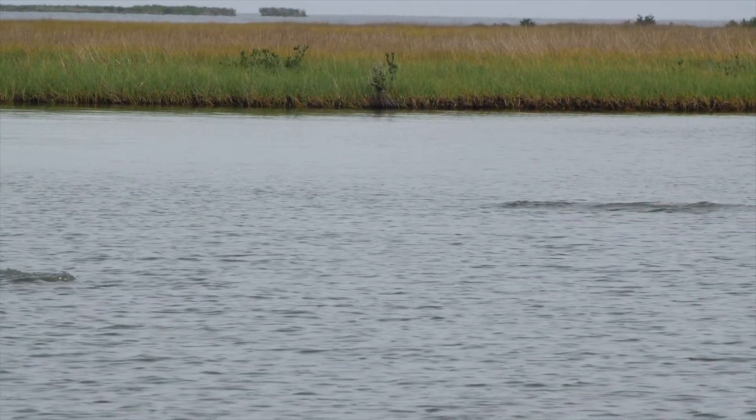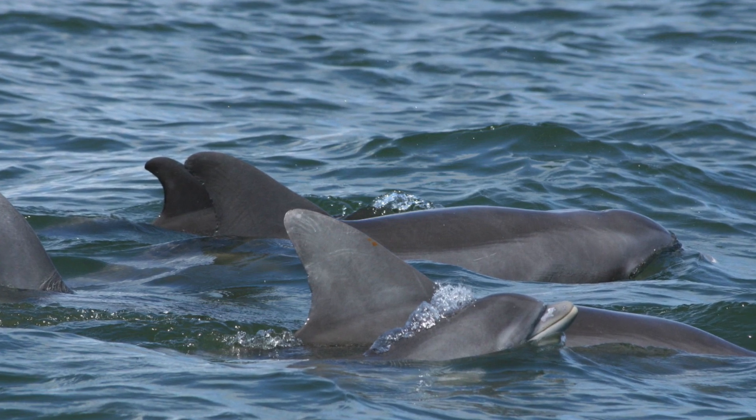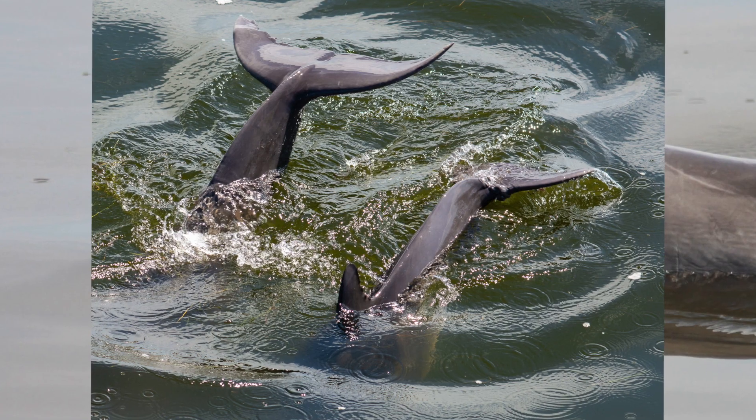The coastal waters and estuaries of the southeastern U.S. are home to several species of marine mammals, including bottlenose dolphins. Growing coastal development and human activity are putting the health and well-being of these animals at risk.